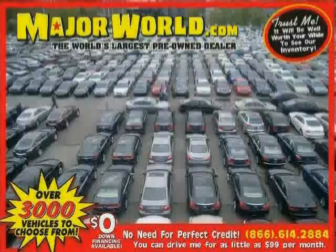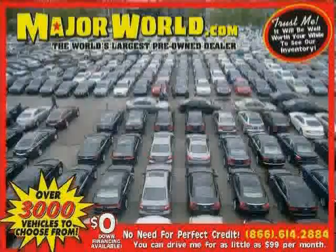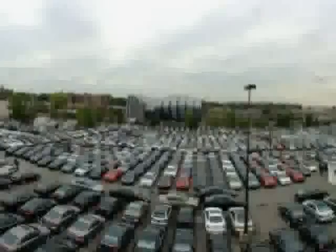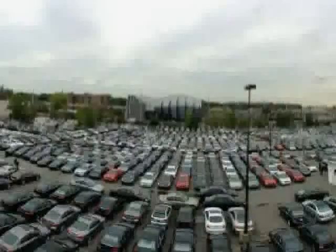Look at this 2006 Chevrolet Cobalt equipped with air conditioning, CD player, front wheel drive, power outlet, rear defrost, AM-FM stereo, front disc rear drum brakes, and bucket seats.